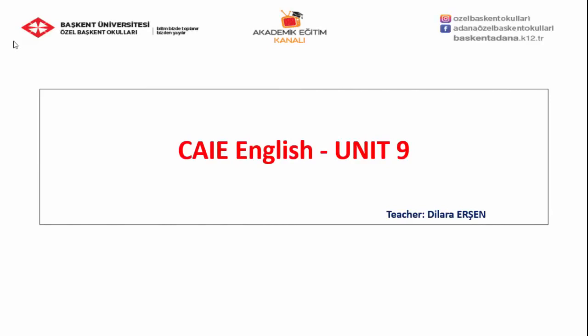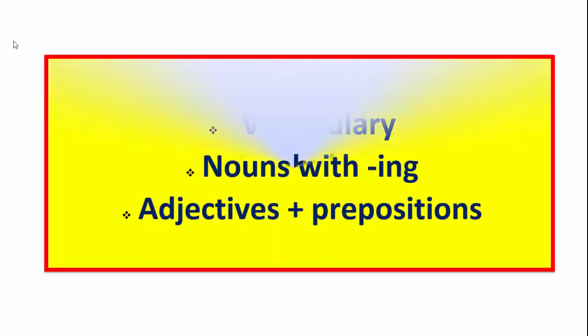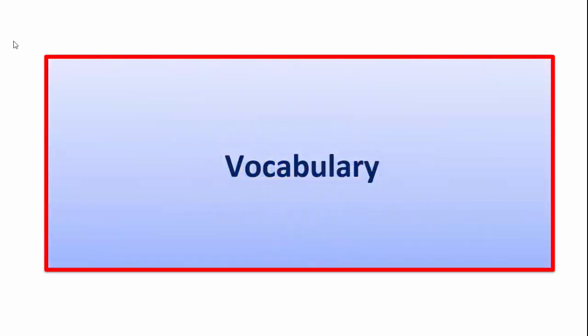Hello and welcome everyone. Today we are going to learn unit 9. In this unit we will focus on vocabulary, nouns with -ing, and adjectives plus prepositions. Now, let's start with the vocabulary.